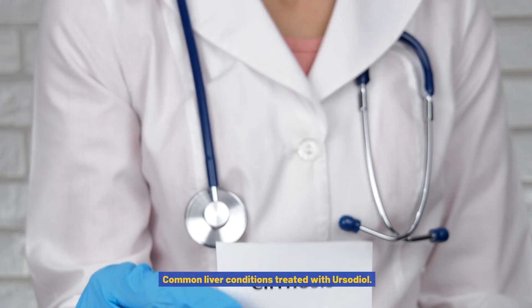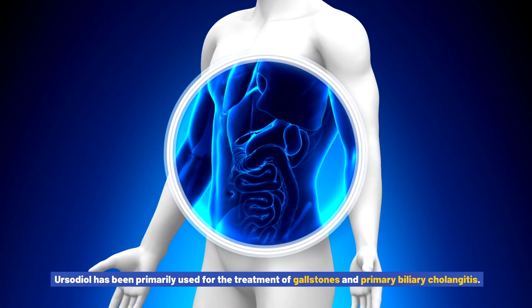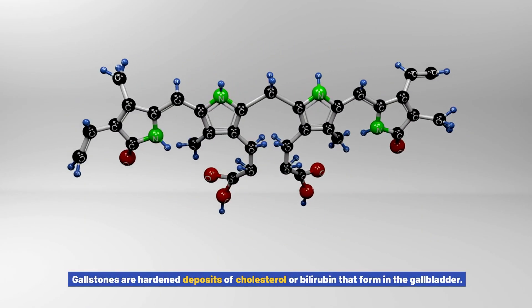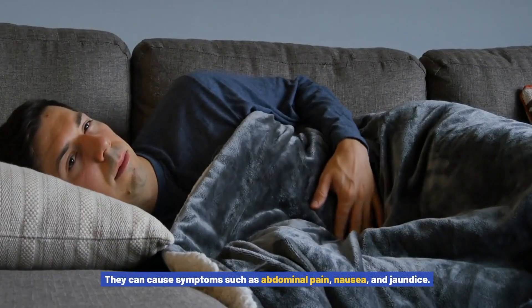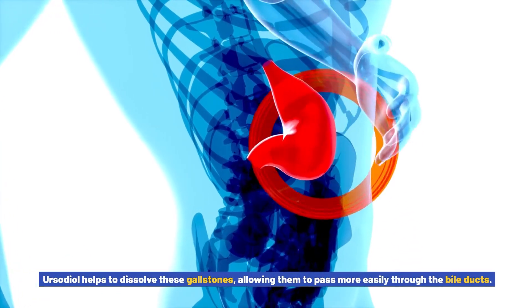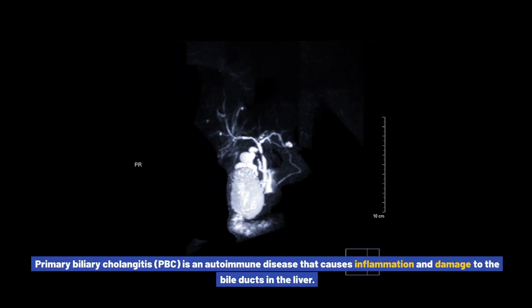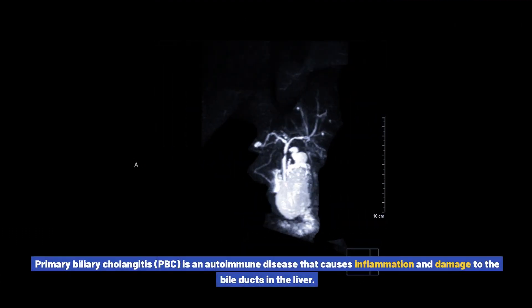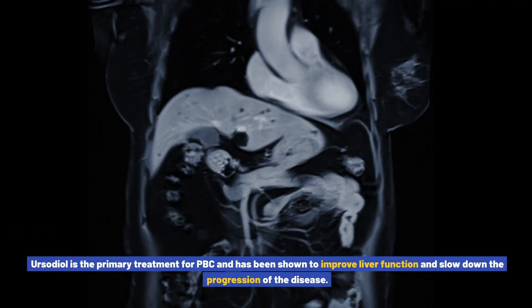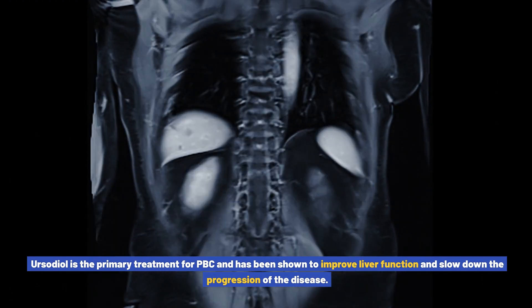Ursodiol has been primarily used for the treatment of gallstones and primary biliary cholangitis. Gallstones are hardened deposits of cholesterol or bilirubin that form in the gallbladder, causing symptoms such as abdominal pain, nausea, and jaundice. Ursodiol helps to dissolve these gallstones, allowing them to pass more easily through the bile ducts. Primary biliary cholangitis (PBC) is an autoimmune disease that causes inflammation and damage to the bile ducts. Ursodiol is the primary treatment for PBC, improving liver function and slowing disease progression, often used in combination with other medications.